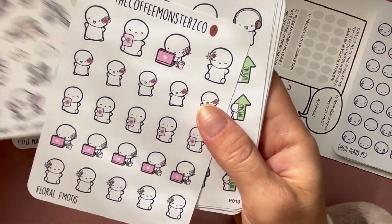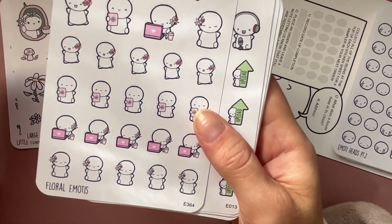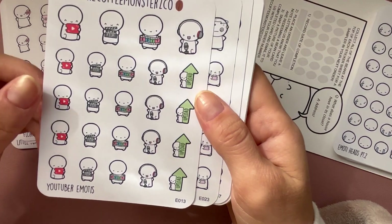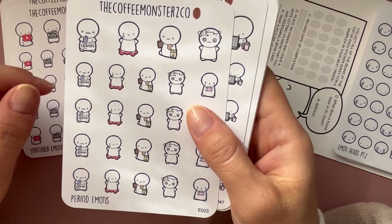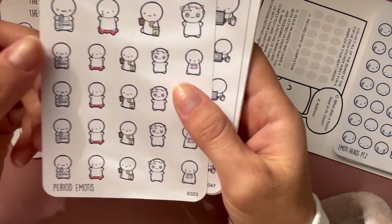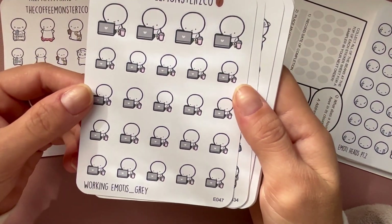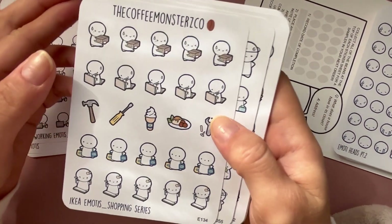This says floral emojis for springtime but pink is my favorite color so I feel like I could use these all the time. These YouTube planning stickers would be cute for decorating since I don't film everything at once. Then there are the period emoji stickers — I get cramps, and yeah this is me all the time. Simple working stickers too.